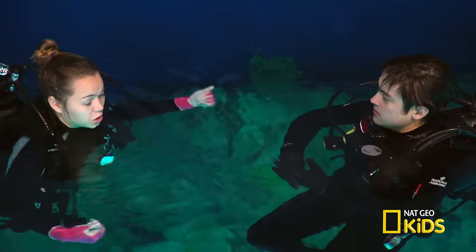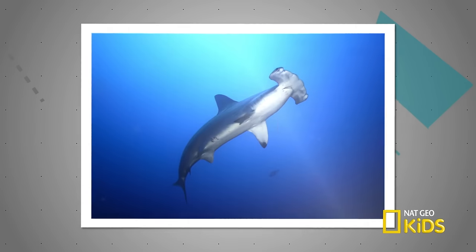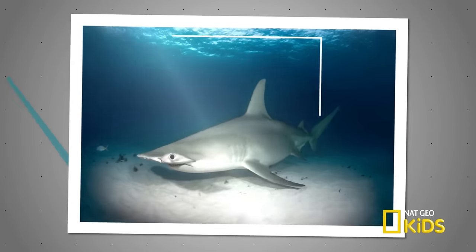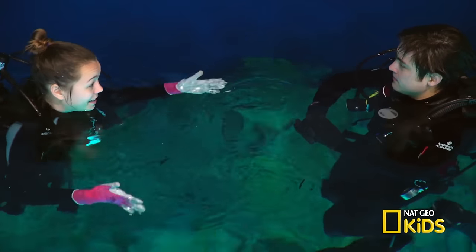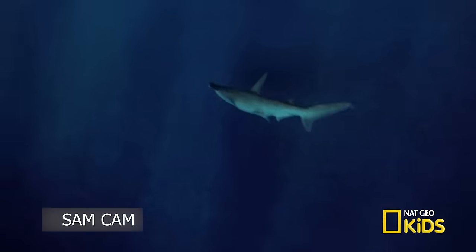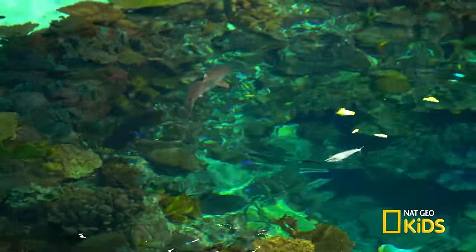If you compare it to a hammerhead — the great hammerhead, which is the largest of the family — the max size is about 19 or 20 feet. Wow, that's really long. These bonnetheads are really tiny. It's been fun learning about the bonnethead. Let's head to the Blacktip Reef, where we can learn more about other sharks.